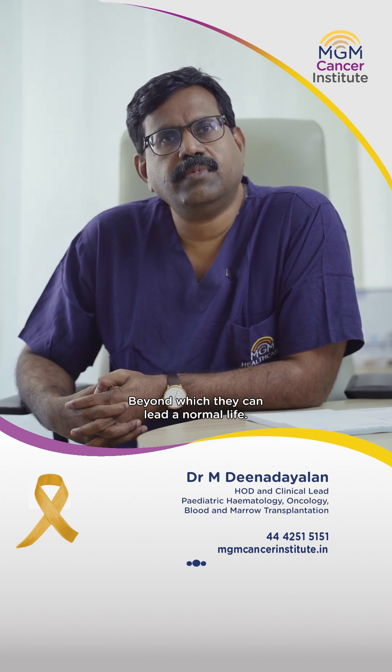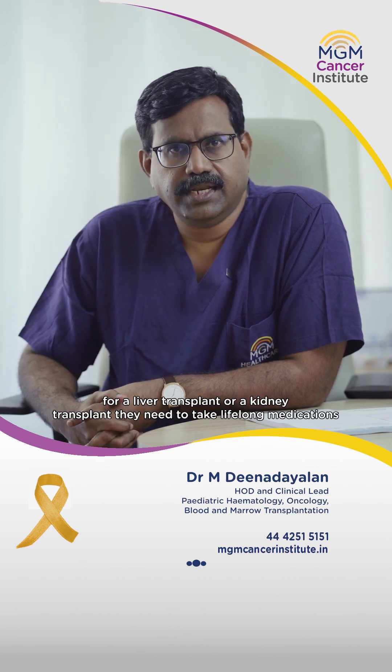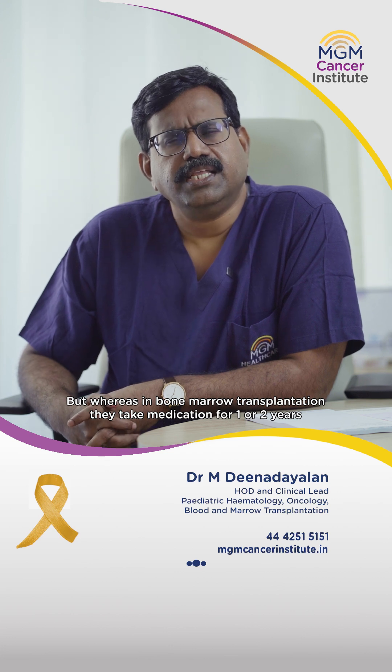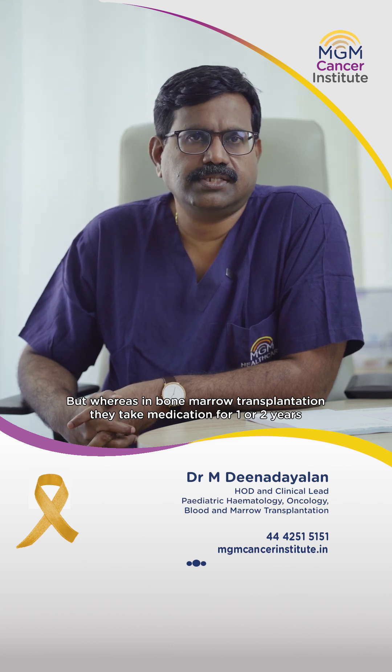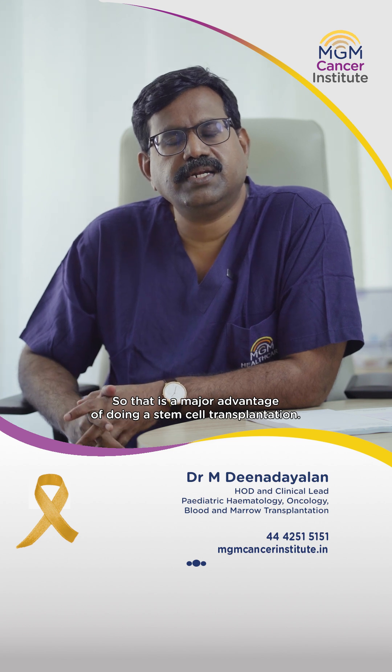Therefore, they can lead a normal life. For a liver transplant or kidney transplant, they have to take lifelong medicines. But whereas in bone marrow transplantation, they have to take medicine only for one or two years. So that is a major advantage of doing a stem cell transplantation.